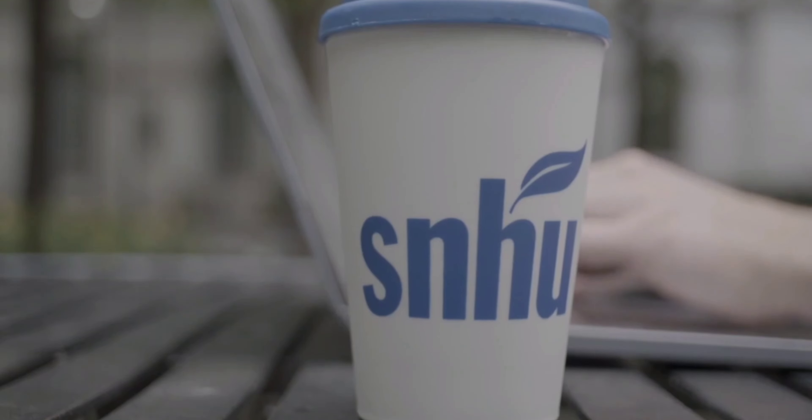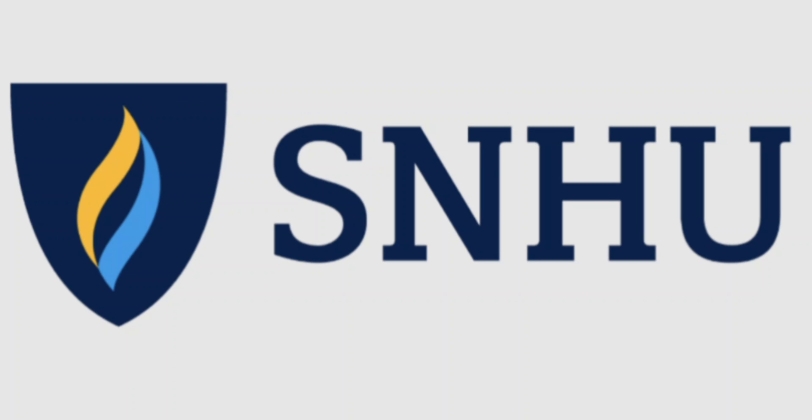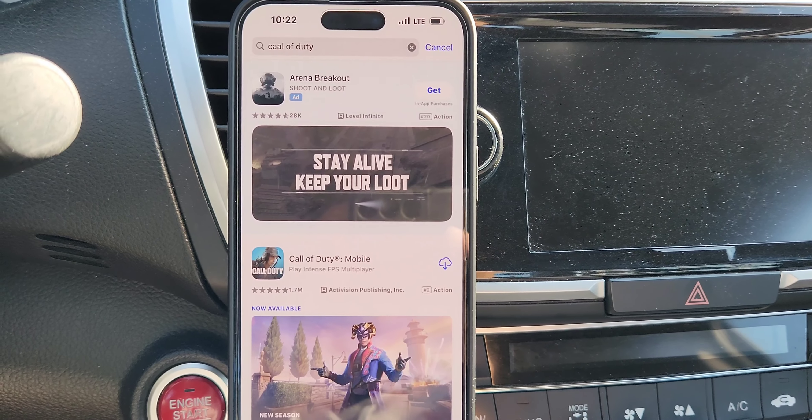Consider SNHU for your future coursework needs and getting a career in something very rewarding. Check them out. Link is in the description. SMT Nation, we're back.